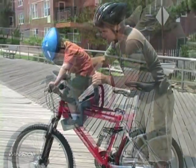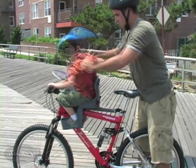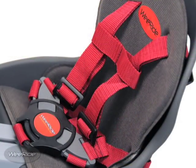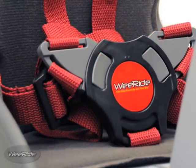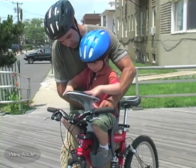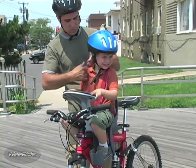To hold your child securely in place, the WeRide Child Carrier features a unique five-point safety strap. Two shoulder straps and two leg straps easily snap into a center buckle for extra security. The straps and the seat are adjustable and can accommodate children up to 40 pounds, approximately four years of age.